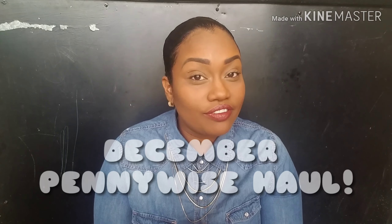This is my last Pennywise Haul for the year. This month I actually purchased these items a couple weeks ago and some of the items I've even finished, but I'm going to share with you what remains.